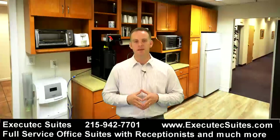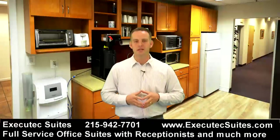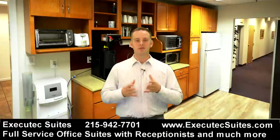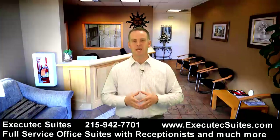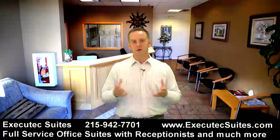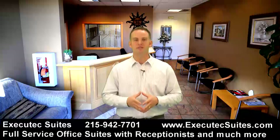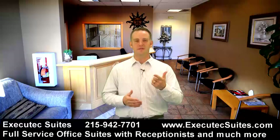How many of you work from home and don't have a professional office to meet clients? Well, here at Executech, they have conference rooms that you can use to meet your clients. You can have a small office for $495 a month. It's amazing what you get — you get the furniture in your office, you get a phone line, you get a fax line.